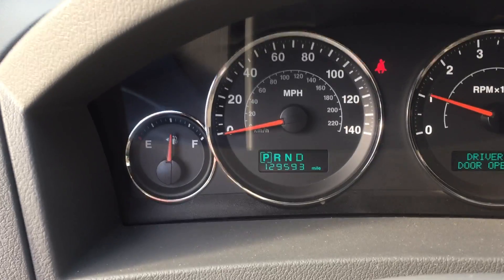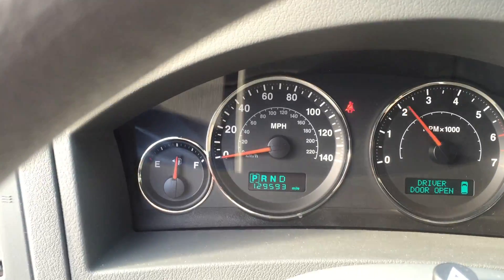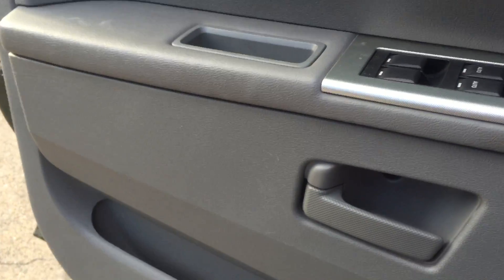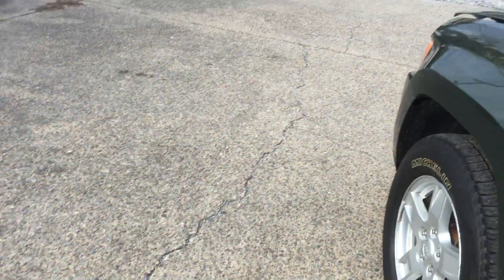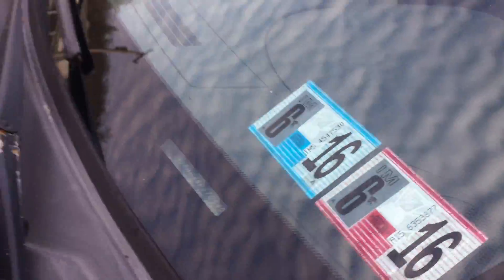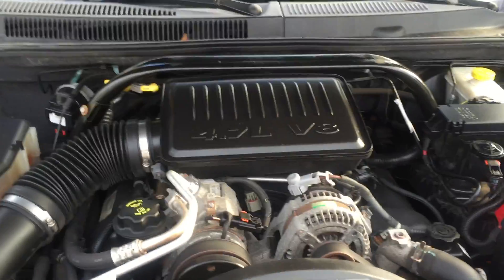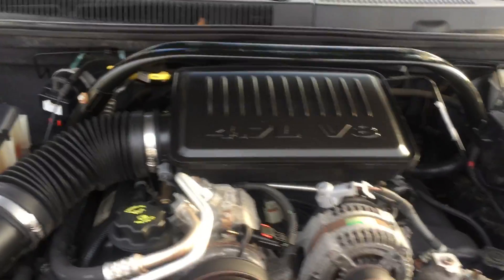It has 129,593 miles. I'll rev it up for you. The 4.7 liter sounds real good in this. It's had brake work done all the way around. I also just did an exhaust in the back — it's got a brand new exhaust. Good inspection stickers on it. Ever since my detailer did the motor it's got a little squeak, but I'm sure after the dressing dries on the motor that should go away. But the 4.7 liter V8 sounds really great in it. Runs good.